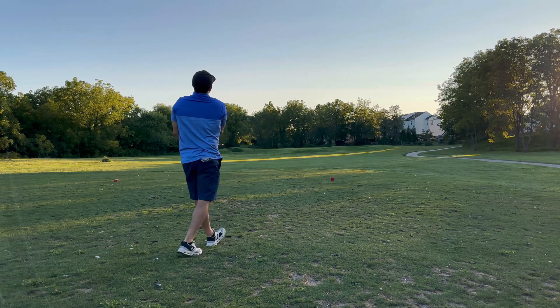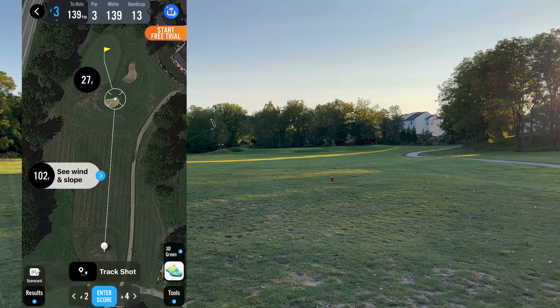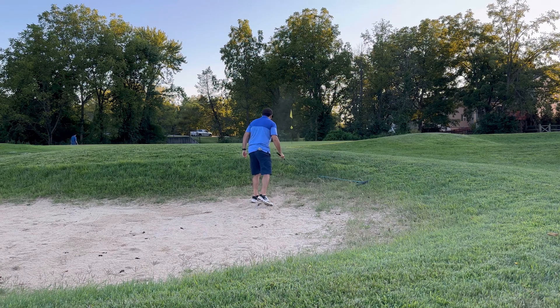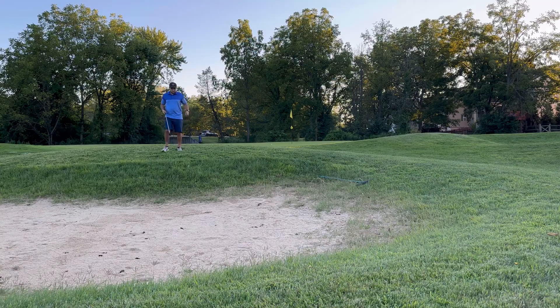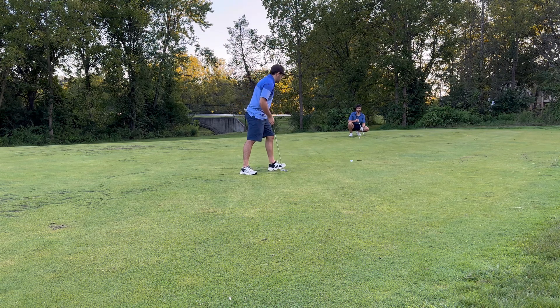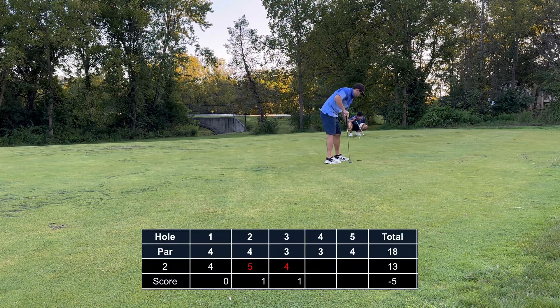Taking an eight-iron here for this 140-yard par three. Ended up catching it thin, hitting it really low on the face, and ended up in the bunker. That was probably one of the worst bunker shots I've had in my life. Stepping up with my par chip, trying to put it close to hopefully save a bogey. Ended up putting it to about eight feet, hit a good putt. Plus two through three.